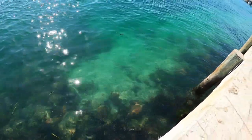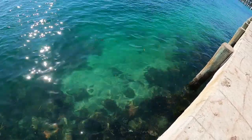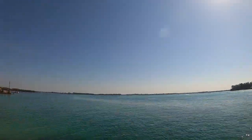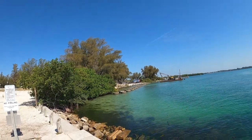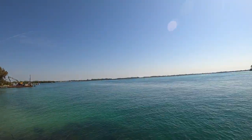Look at how nice and clear this water is. Honestly, that's got to be about 10 feet to the bottom, because there was a boat dock there and it had a big outdrive on the back. All right, I'll take a walk and get some footage of the Gulf.